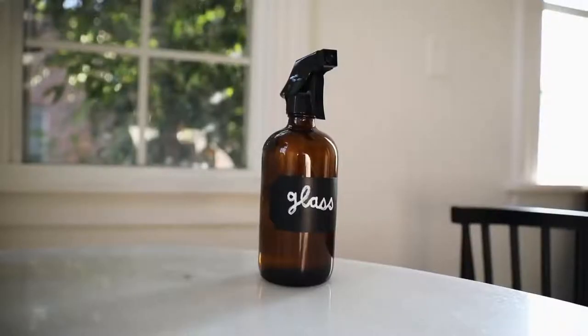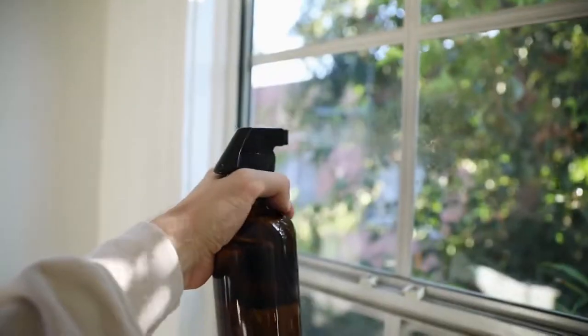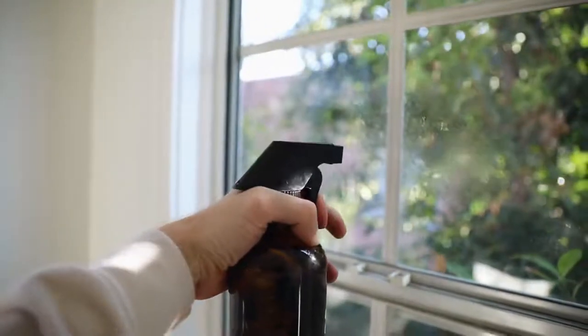Some of you may remember when I shared my amber glass bathroom soap dispensers — I have those in all my bathrooms and kitchen. Well, I also came across amber glass spray bottles for your cleaners. Instead of keeping cleaners in their original bottles, you can pour them into these really pretty amber glass bottles. You get a pack of four, and they come with chalkboard labels so you can change them in and out. You can also mix your own cleaners and reuse them. It's a bottle you wouldn't mind leaving out on the countertop because it blends in with your decor.